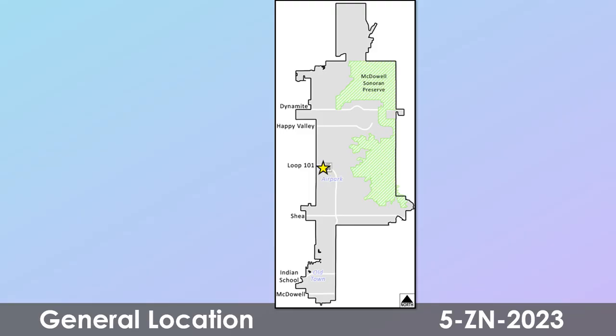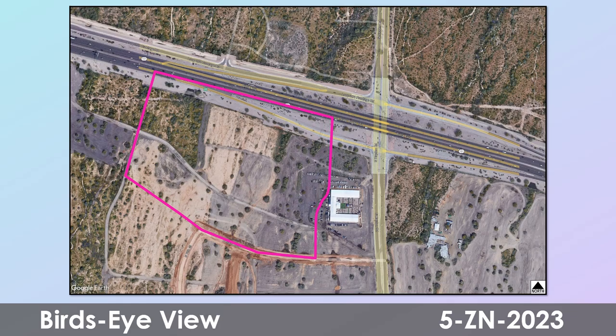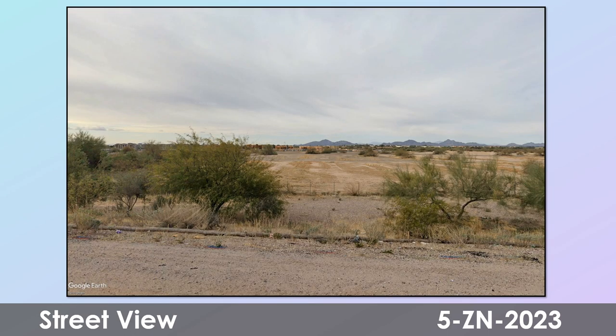The site is in the greater airpark area, near Hayden Road and the Loop 101. Here's an aerial of the site shown in purple on the south side of the Loop 101 and west of Hayden Road, surrounded by vacant state land. This is a bird's eye view and a street view of the site location of the proposed project.